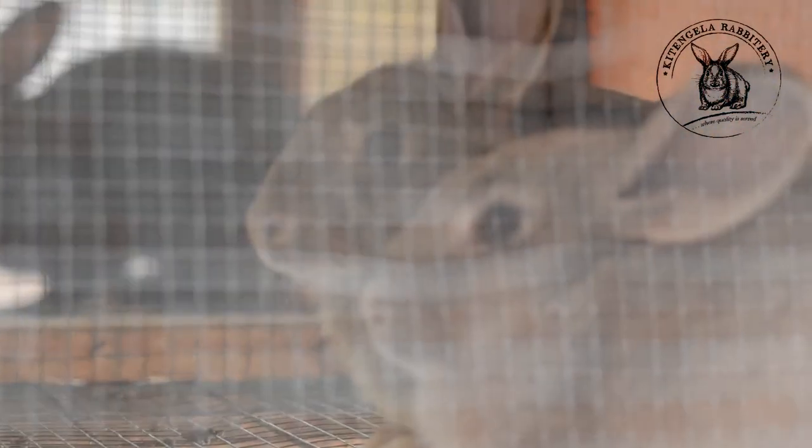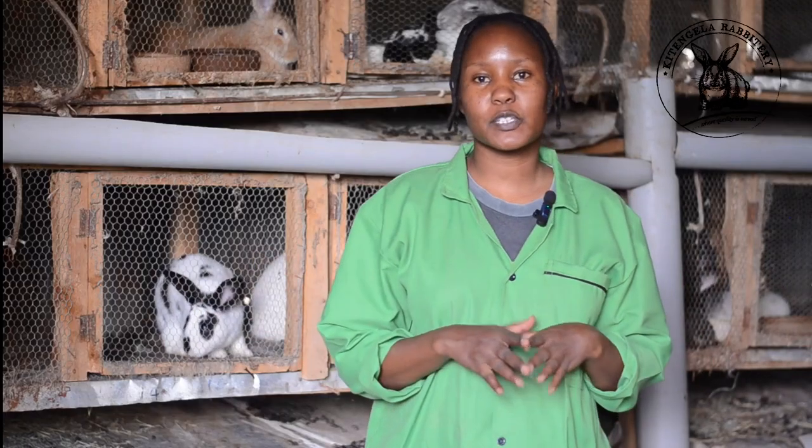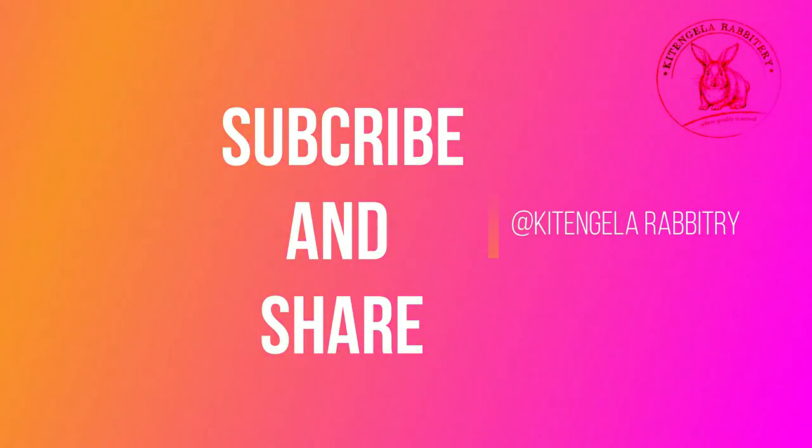Kitengela Rabbit Tree is located in Kajiado County in Kitengela, near the old Namanga Road, near a school called the Road School, along the Milimani Road. Thank you for watching this YouTube video. Continue watching for more videos like this, and don't forget to hit the subscribe button to get more updates on Kitengela Rabbit Tree videos. Thank you.